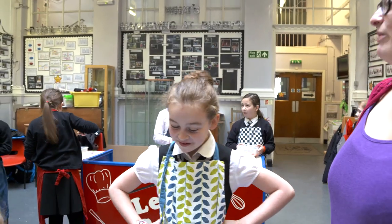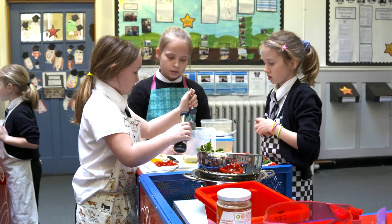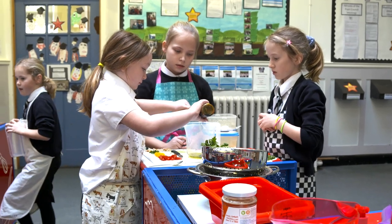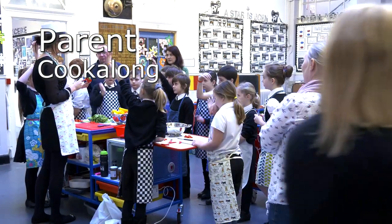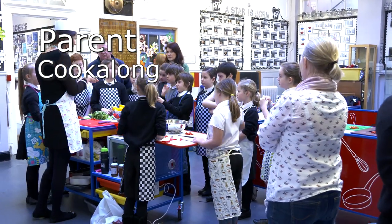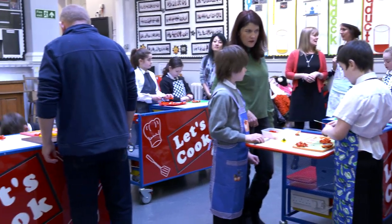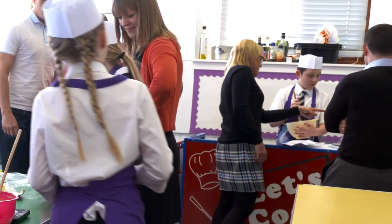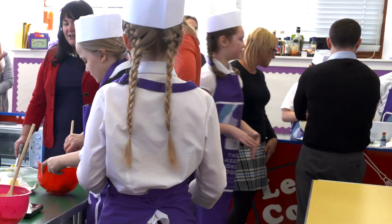Seeing the children really enjoying their cooking, talking about the dishes, coming in and telling me that they've cooked this dish at home or they've cooked it for their family — even hearing from parents that their child cooked for them at home. Having the parents in today, which we do at the end of each block, our parents are invited in to cook along with the children. It's just one example of seeing how the children enjoy it and how they're taking that real-life skill home.